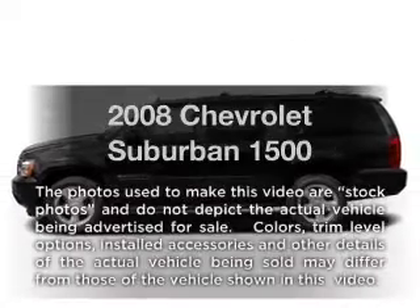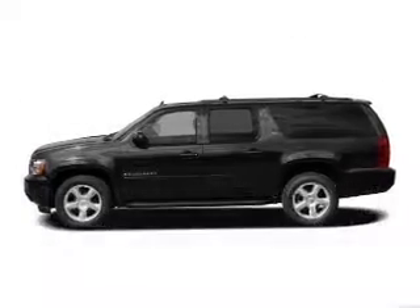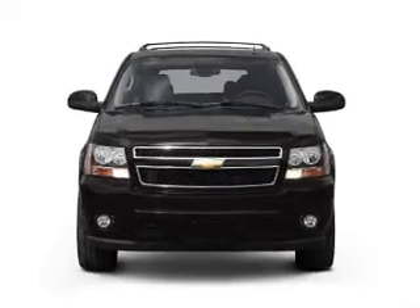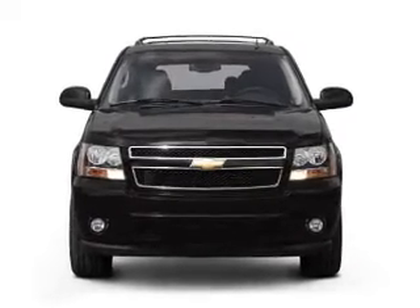Introducing the 2008 Chevrolet Suburban. If you're looking for a first-rate auto, this one could be yours today. With a powerful 8-cylinder engine connected to a smooth-shifting automatic transmission.